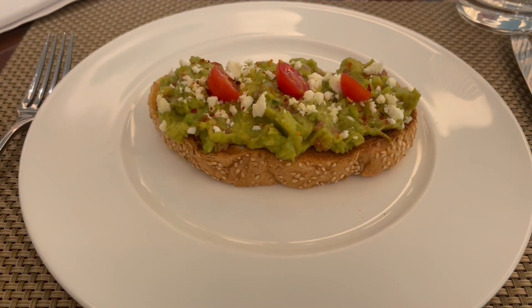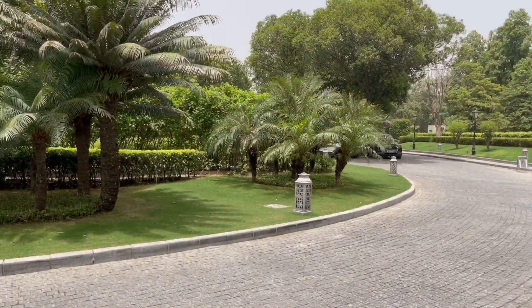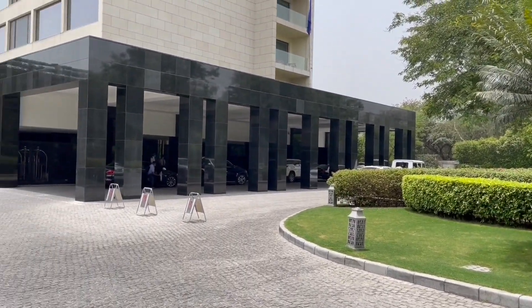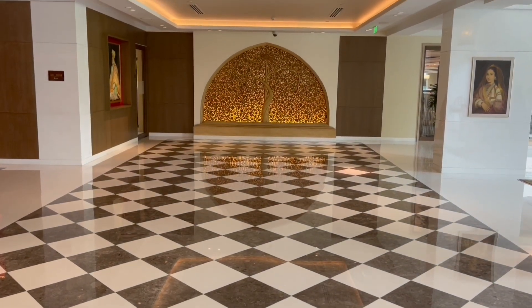Let's take a look at this avocado toast. This was at the Obro in New Delhi. That's how the hotel looks.